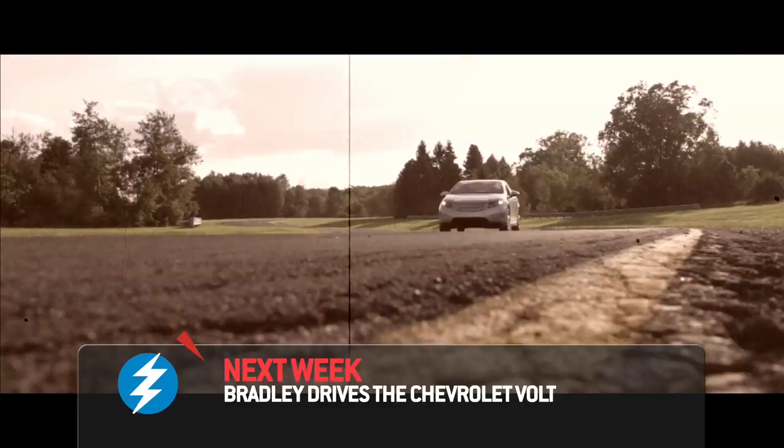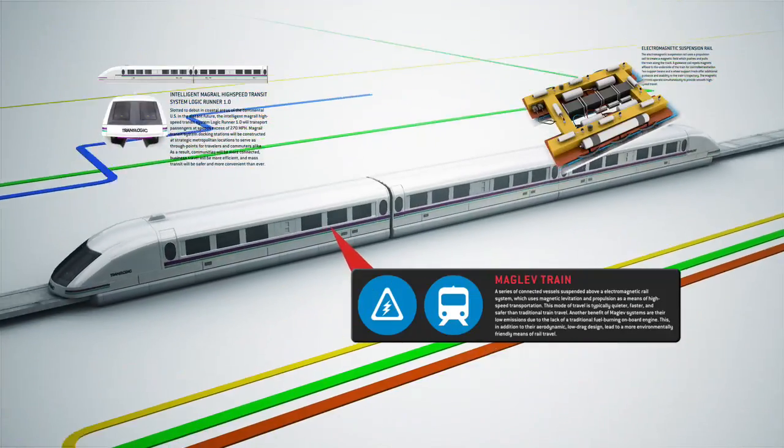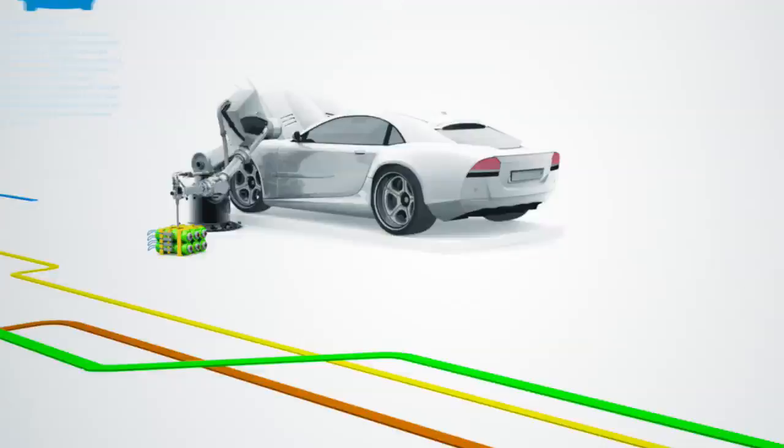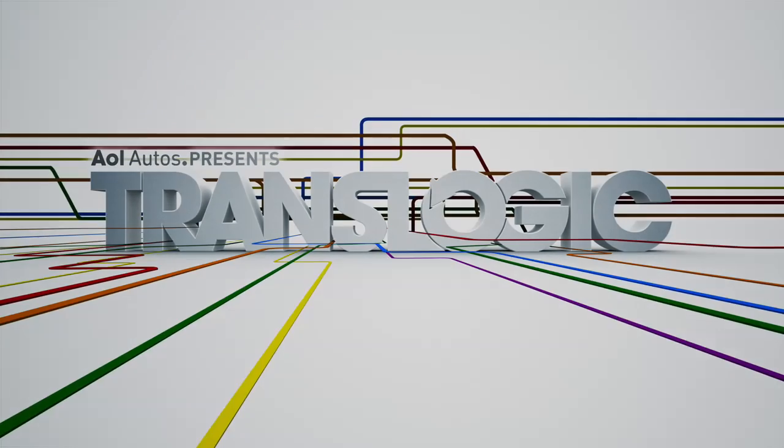Thanks so much for your time. Thank you, this was great. Alright, that's all for TransLogic. I'm Bradley Haselmeyer — we'll catch you later.